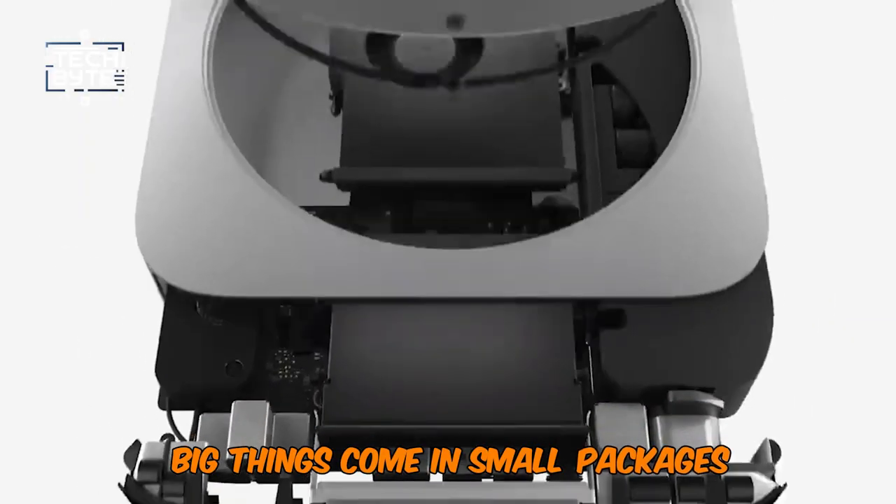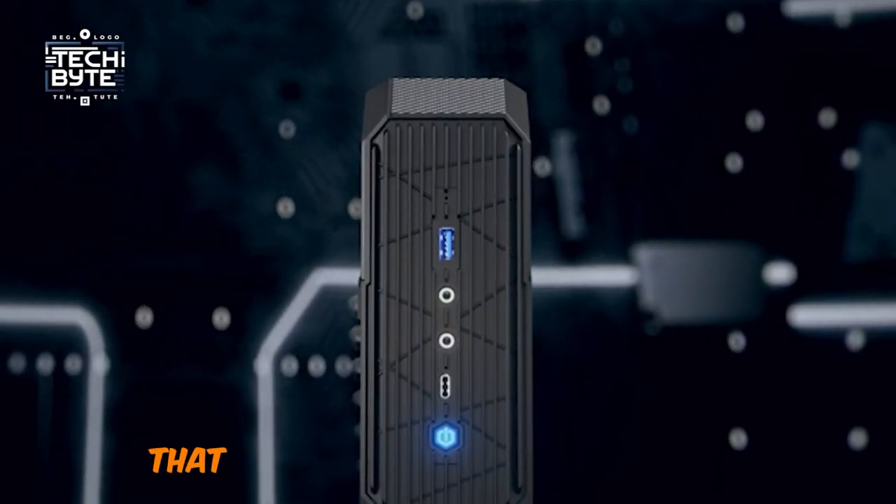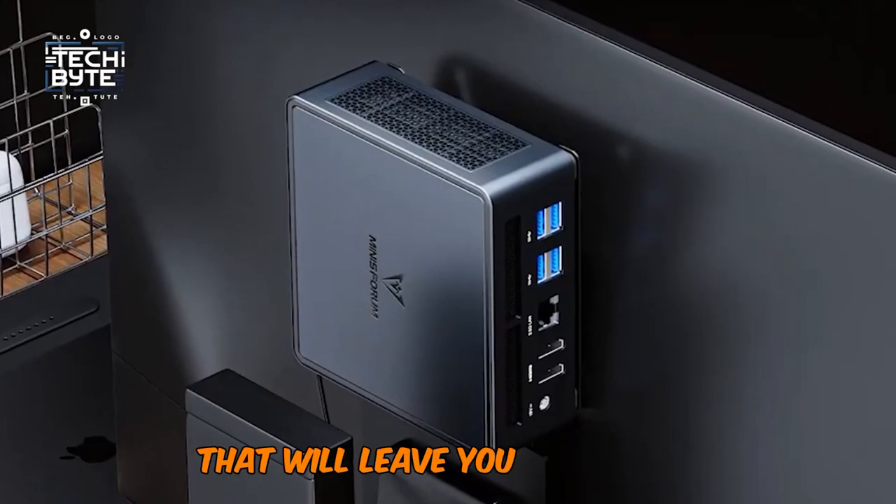Big things come in small packages. Uncover the top 7 mini PCs of 2024 that are taking the world by storm, and are packed with features and power that will leave you speechless.